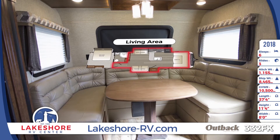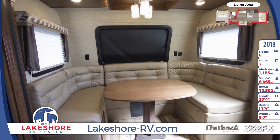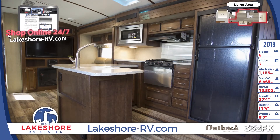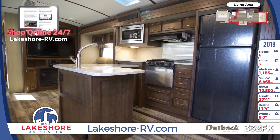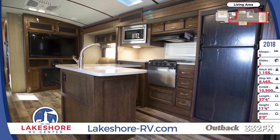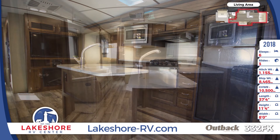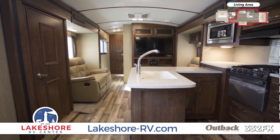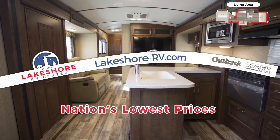Enjoy easy-going relaxation in the 332FK's spacious living area. The inviting dinette is the perfect spot to enjoy meals prepared in the amazing kitchen, complete with an L-shaped counter space with plenty of room for prep work as well as stainless steel cooking appliances. Camping has never been more delicious.